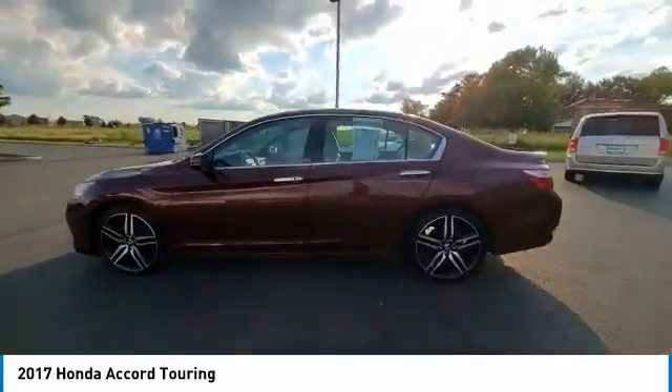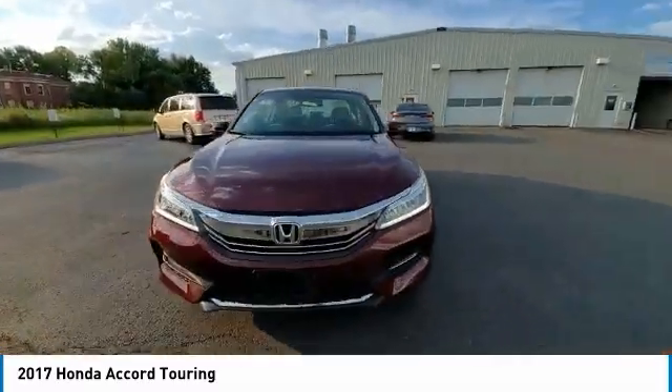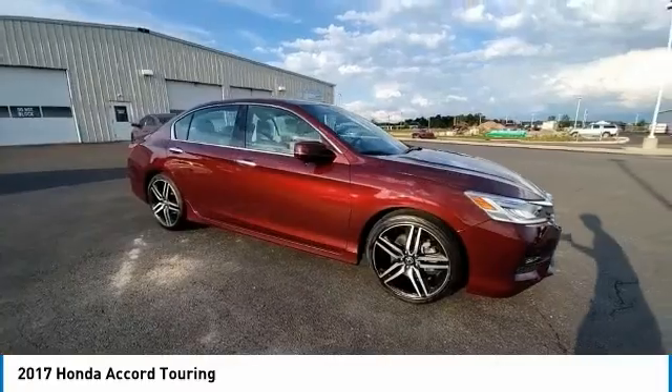Remote keyless entry, fog lights, power moonroof, four-wheel disc brakes, speed control, rear window defroster, navigation system.